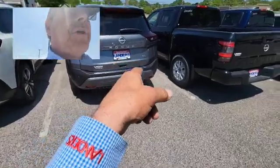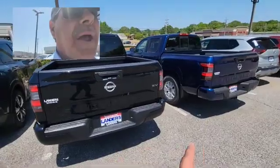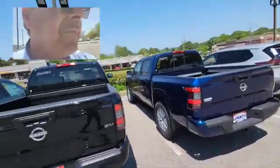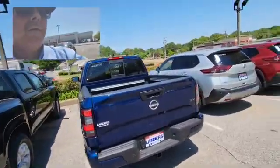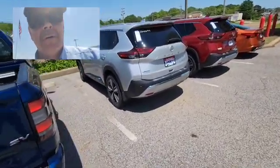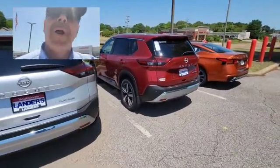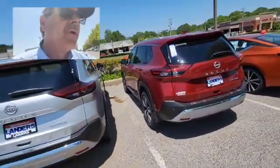This is the SL 2022. Of course we have a couple of Pathfinders here, the SVs — there's more I think in the back. Also we have a Platinum Silver here, then another Platinum Rogue Red. Both of these are 2022 Rogues.